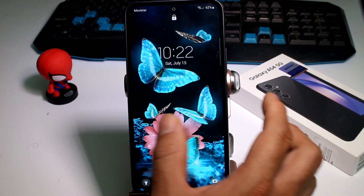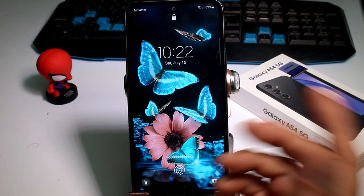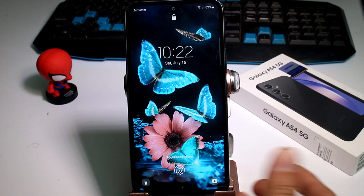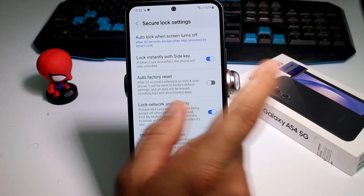If someone deactivated this option, that person could access your phone when you leave it somewhere and walk away. With this option activated, the phone is going to ask for your fingerprint or your PIN.